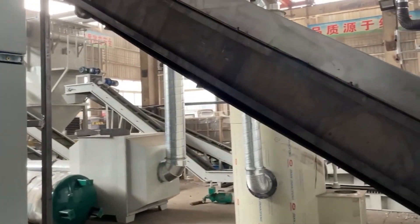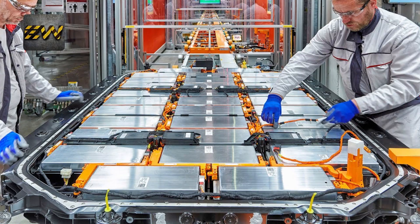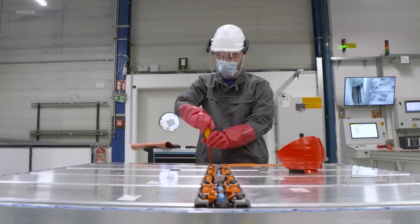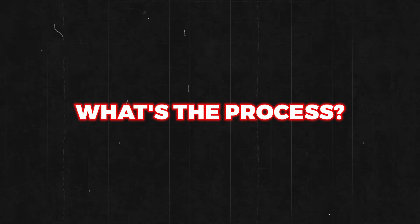However, there are some big challenges that need addressing. Currently, recycling EV batteries poses economic and logistical hurdles, making it neither a simple nor an inexpensive task. But still, electric car battery recycling has been occurring for quite some time now. So, what's the process?